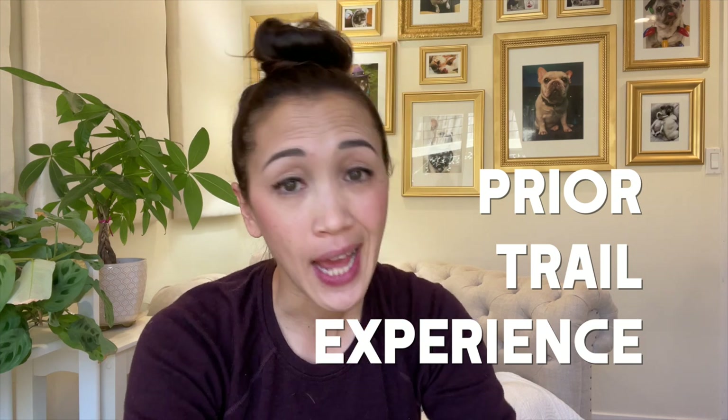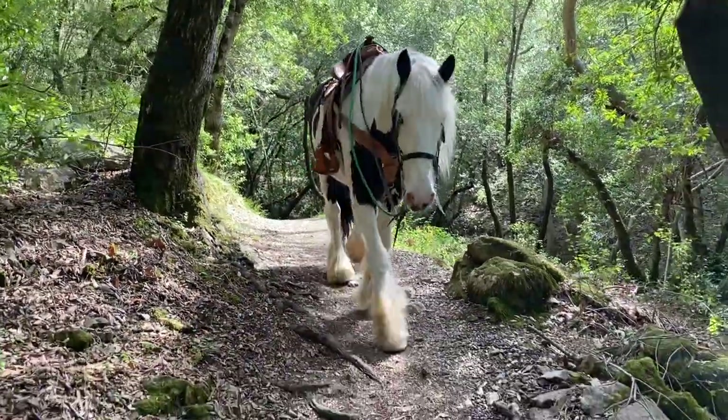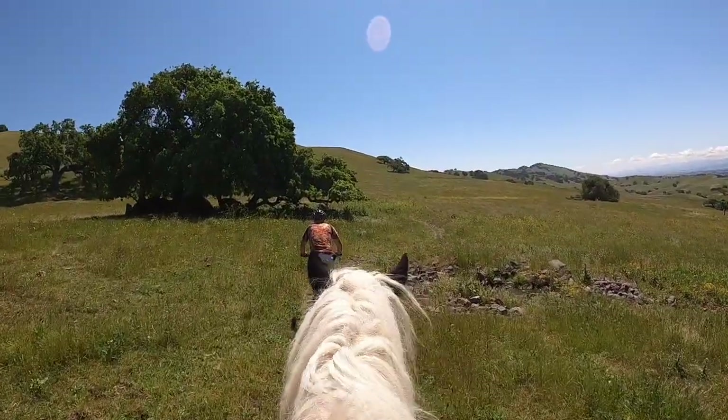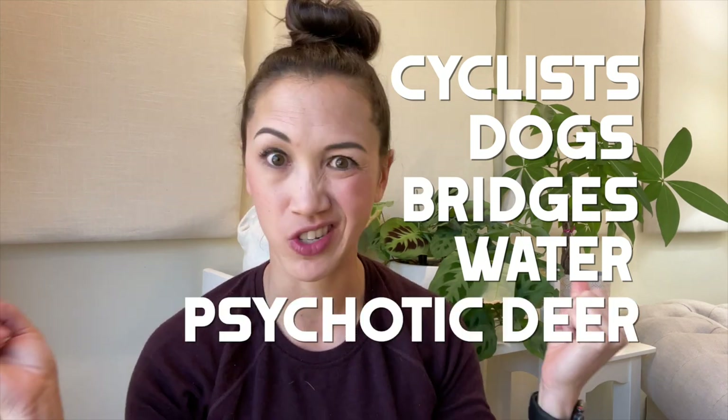All this implies that the horse has some trail experience already, and I would definitely be looking at that. I don't want to gamble on purchasing a horse that ends up not liking the trail. In particular, I would prioritize a horse with experience on the obstacles I'll encounter in my area. Here in the Silicon Valley we have cyclists, off-leash dogs, bridges, water crossings, and deer that jump out of nowhere. Experience with traffic is a huge plus, as well as a horse that's not freaked out by plastic bags or things that wave around.